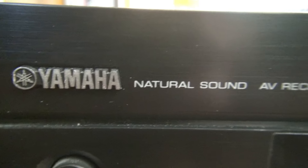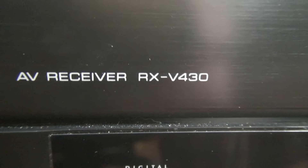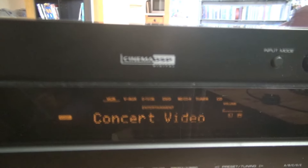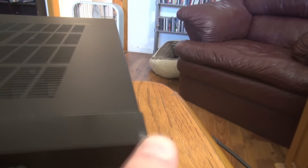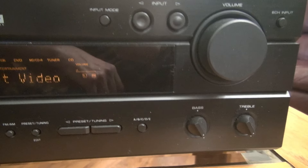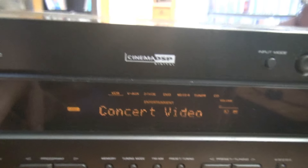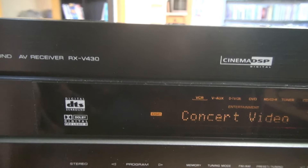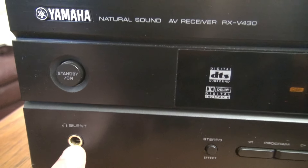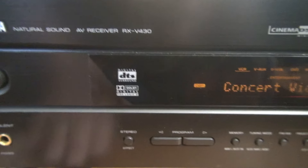It's a Yamaha Natural Sound AV receiver, RXV430. I believe it's from the early 2000s. And it's got one little tiny nick there, but other than that it looks like it's brand new. I did play it. I've got speakers that my brother-in-law gave me, but I live in an apartment building at the moment so I'm not going to hook them up and blast the stereo. I just listen with headphones, and there is a difference in the sound. It's really nice.